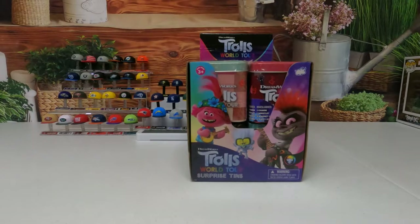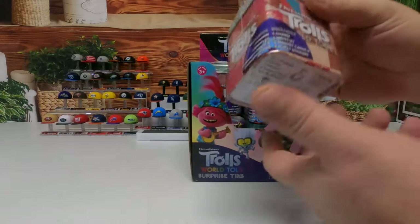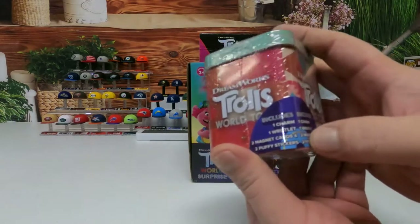Hey guys, welcome back to our channel. This is your boy Carl and this is Leah. Today we're going to be opening 12 of these Dreamworks Trolls World Tour surprise tins.